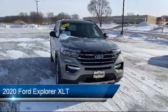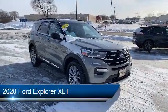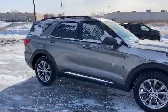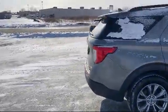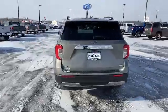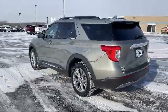It comes equipped with smart device integration, climate control, auxiliary audio input, blind spot monitor, privacy glass, a powerful and efficient turbocharged engine, cross traffic alert, lane keep assist, remote start system, Bluetooth smartphone integration, and has less than 40,000 miles on the odometer.